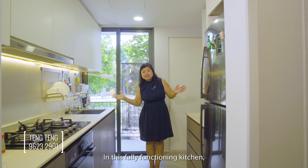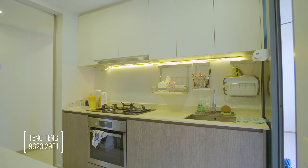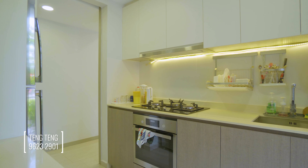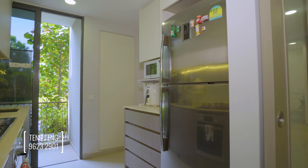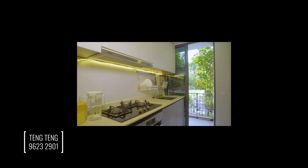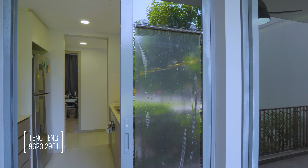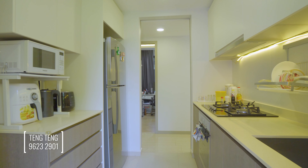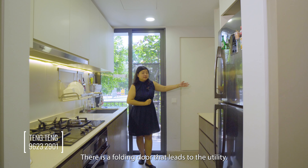In this fully functioning kitchen, you have ample storage, countertop space, as well as many cabinets. There is also a folding door that leads to the utility area.